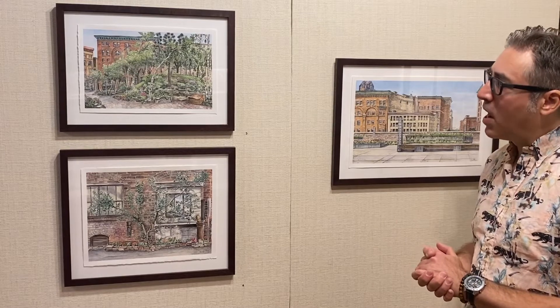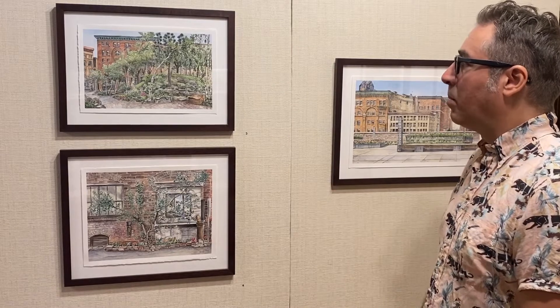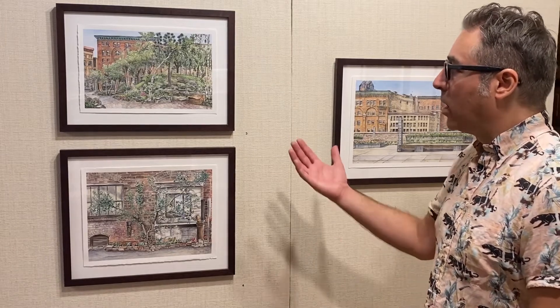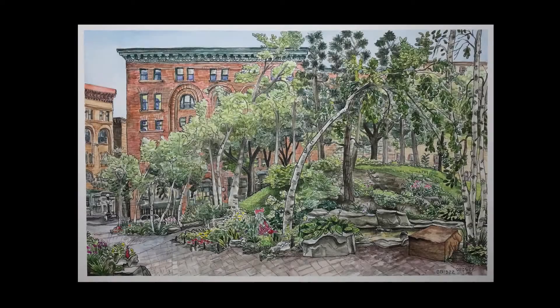I really wanted to capture the exact season and time of day. This one is Mears Park, and I actually just sat in the park and drew it. All my work in the show is on paper, and I use pen and ink with a dip pen. It's a waterproof ink, and then I go over it with watercolor or gouache. This one, like I said, was Mears Park, and it was done in August on very hot days.